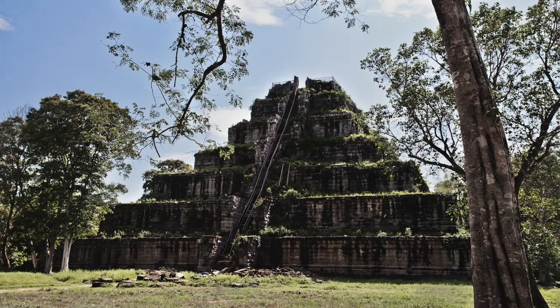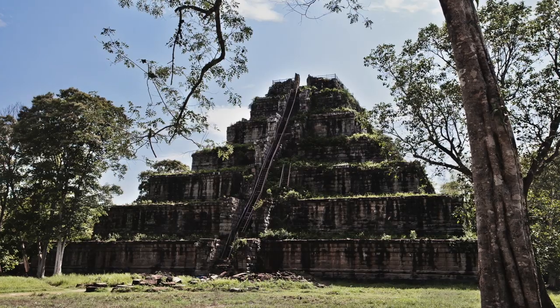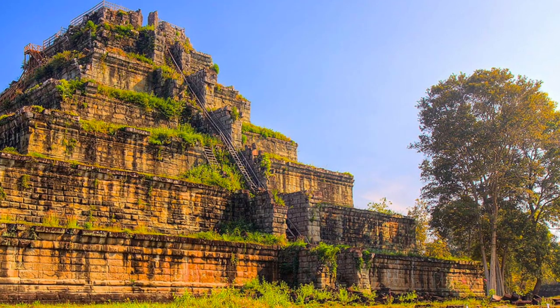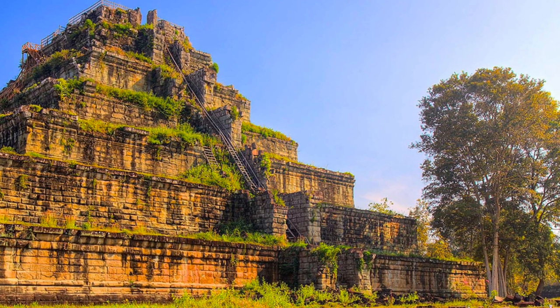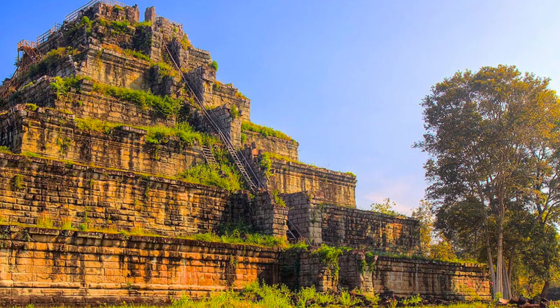Like the Egyptian Pyramid of Djoser, this is a step pyramid and it is dressed in sandstone. The seven terraces are of a regular height, are well proportioned, and form an almost perfect equilateral triangle — taller and more slender than other pyramid-like structures in Angkor.